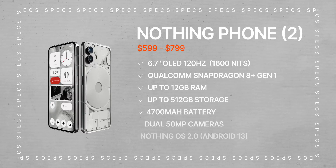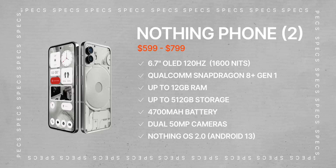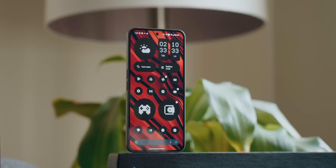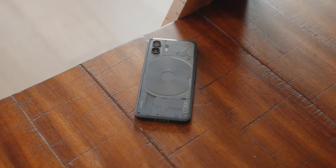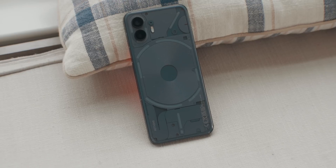The Nothing Phone 2 packs a 6.7-inch OLED display with a 120Hz refresh rate that can also dip down to 1Hz. The screen has a peak brightness of 1600 nits, which is about 200 nits more than the Pixel 7's 1400 nits. It also packs a 4700mAh battery which can fast charge up to 40W wired and 15W wirelessly, with reverse wireless charging at 5W.